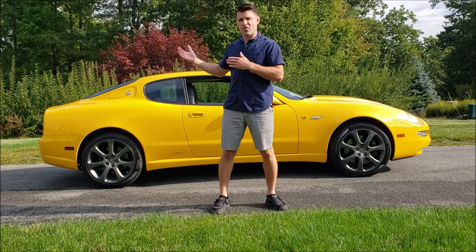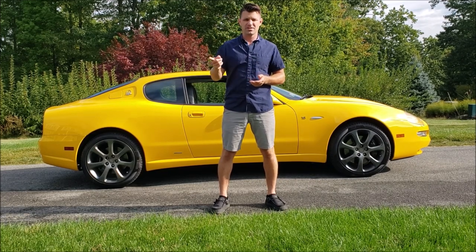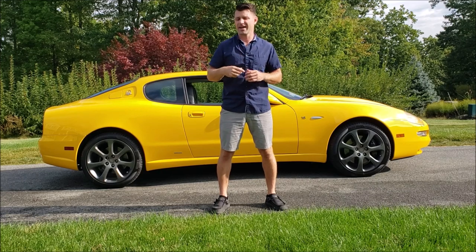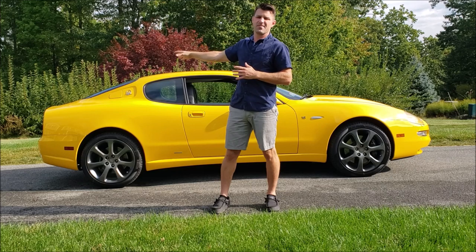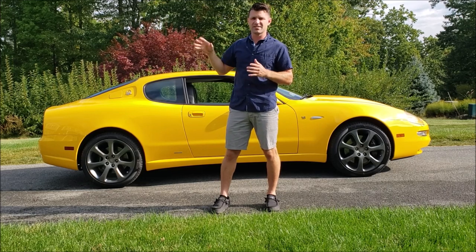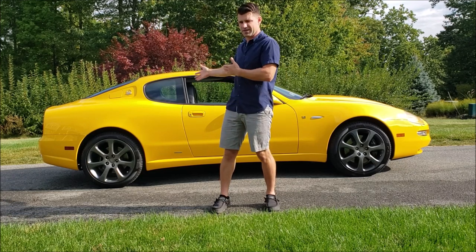I bought this car for my dealership, and when I saw it, I actually heard it before I saw it. I heard it coming off the highway, and as a car guy, I had to look. I saw a yellow car coming off the on-ramp that I thought was a Ferrari. As I pulled in closer, it still looked like a Ferrari, and then when I really started to see it, I knew what the car was.